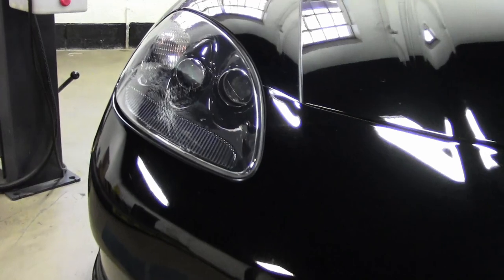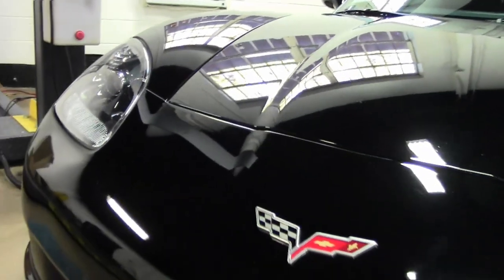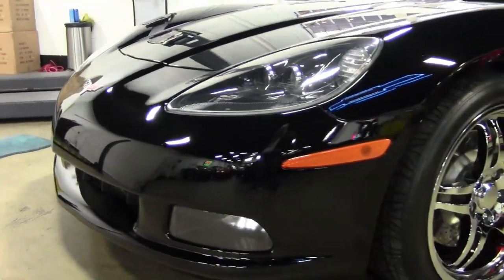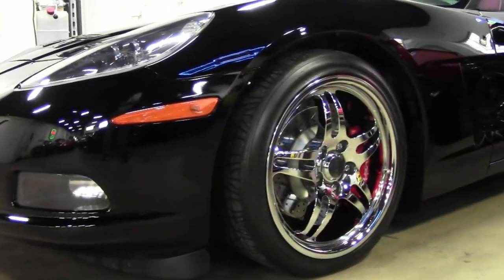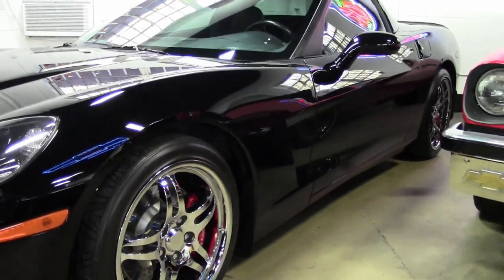Factory features on this car include fog lamps, dual-zone electronic climate control, power driver's seat, keyless entry and start, HID headlights, CD and MP3 stereo, power windows, power locks, power steering, power brakes, power mirrors, cruise control, ABS, traction control, and active handling.